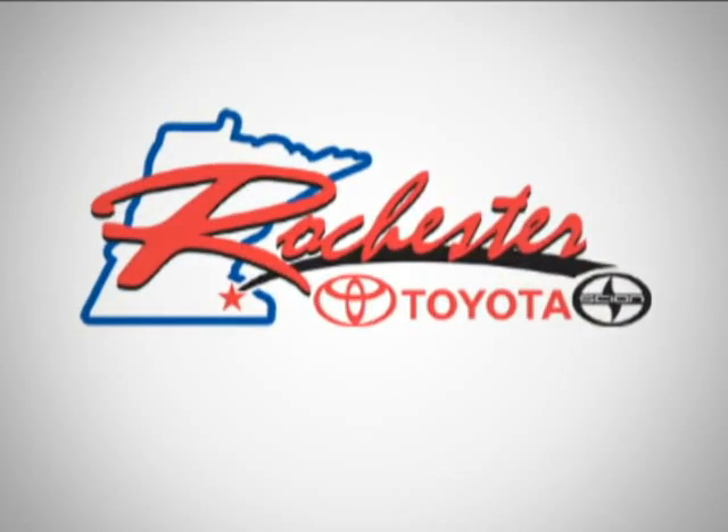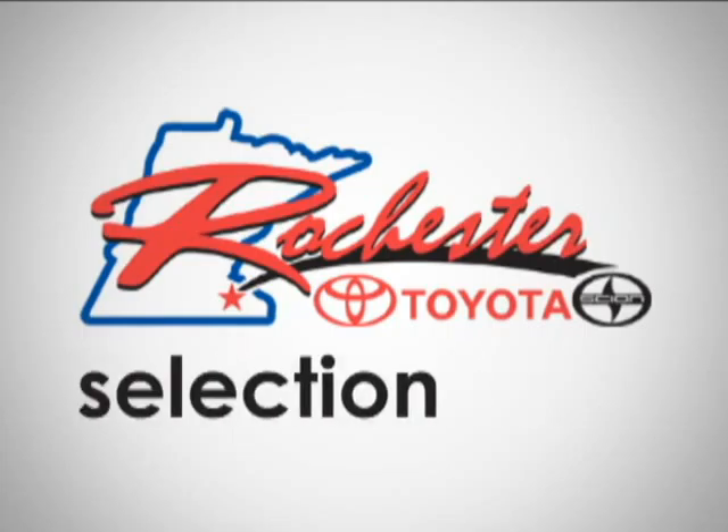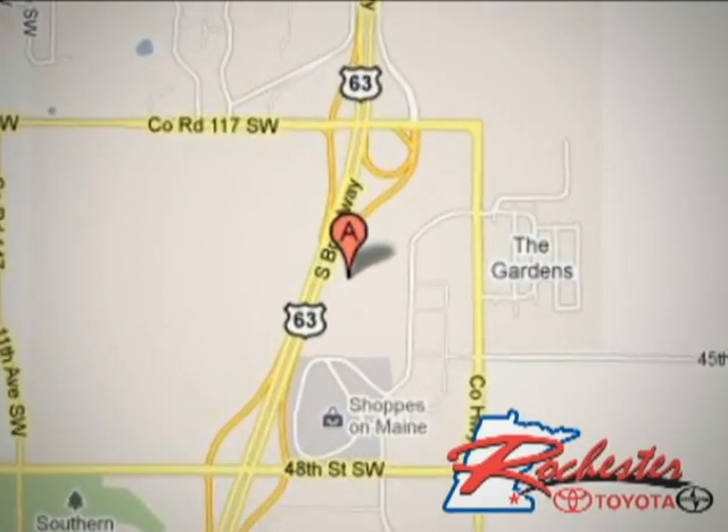Stop in today. At Rochester Toyota Scion, we're all about service and selection. We are conveniently located between 40th Street and 48th Street Southeast on Highway 63 South in Rochester.